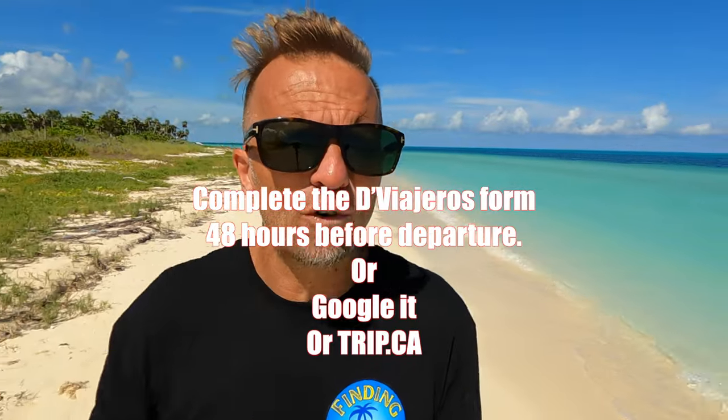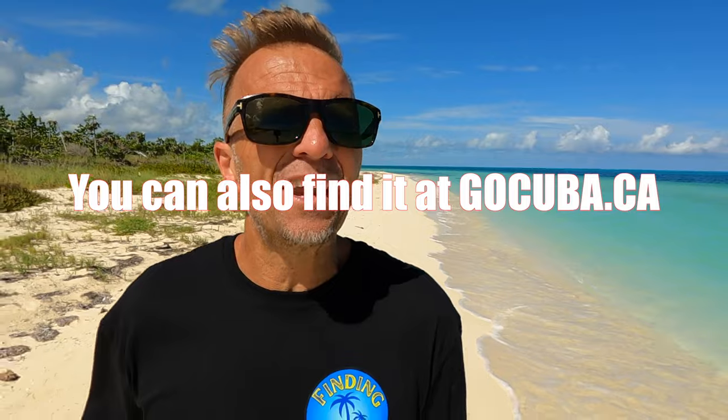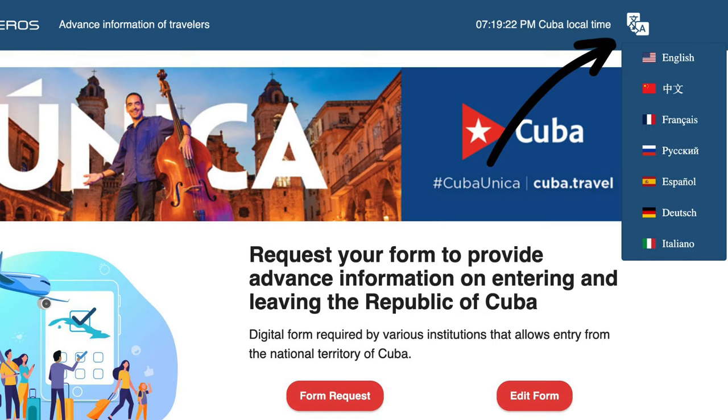You'll also need to complete a declaration form before coming to Cuba. The best place I found it is on the Sunwing website — scroll down and you'll find it. It'll pop up in Spanish, but click the 'A' in the top right corner to change it to English. Fill it out before you get to the airport, because some airlines want to see it before you even reach the self-checkout counter.